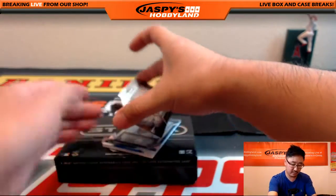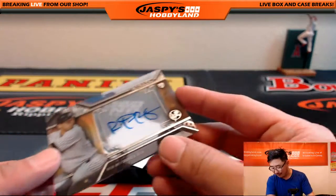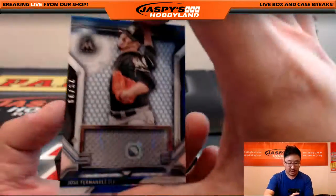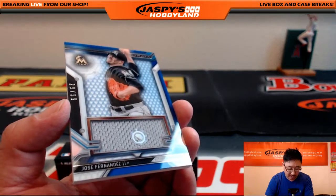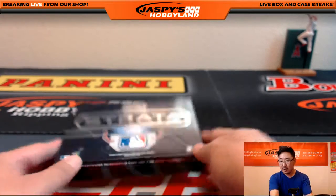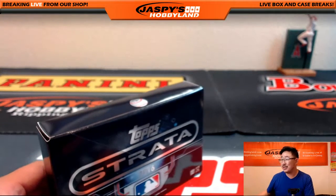Last two — what do we got here? Kip, are we putting Rob Refsnyder on the roll call? Rob Refsnyder autograph for Sebastian and the Yanks. And we close out with another Jose Fernandez, 29 out of 99. Another one for Ben Hootie — new guy mojo. JB 178987. And that's it, folks. That was a full case pick your team break of Strata, number 10 on the website. Look for number 11 on the website at jazpiecehobbyland.com. This is Joe — we'll see you next time.